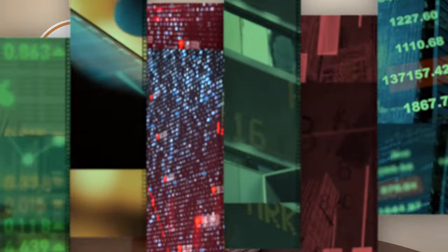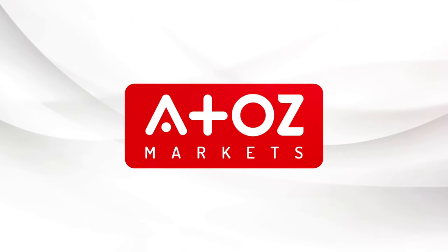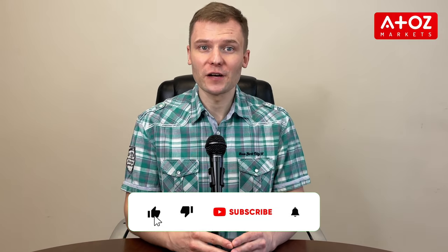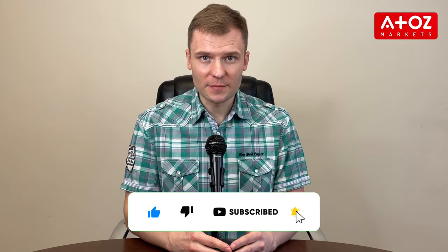Welcome to our YouTube channel. Today we'll discuss two of the top proprietary trading firms, Fidelcrest and FTMO. We'll compare the two platforms and discuss their evaluation processes, costs, profit splits, and customer support.